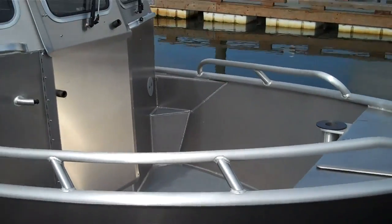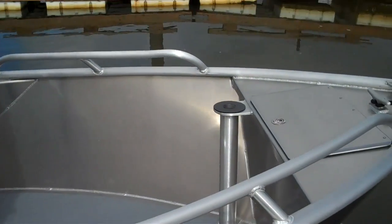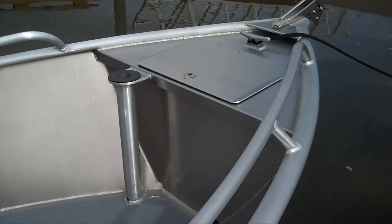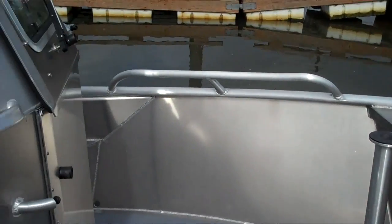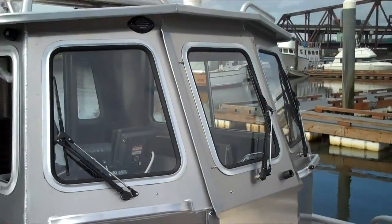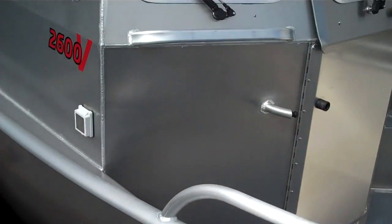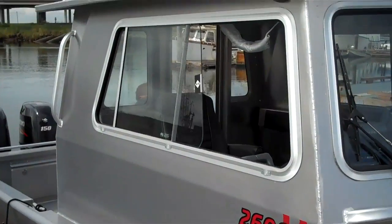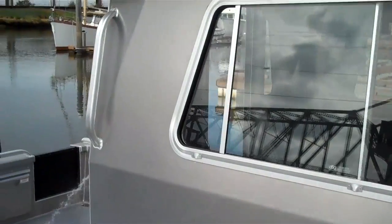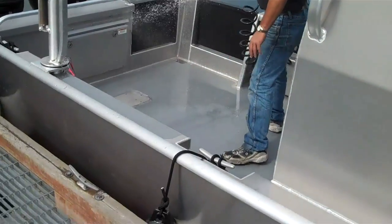We put on here some handrails slightly inward for working over the sides, davit socket, bow deck, roller, radar, spotlight, all diamond sea glazed windows with side sliders, and a wash down system.